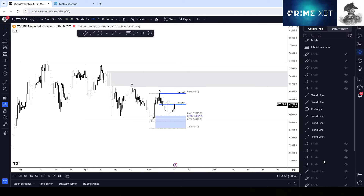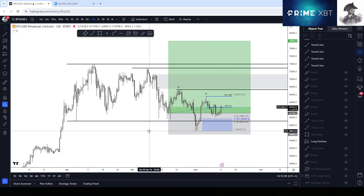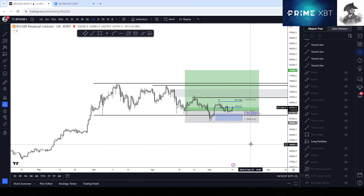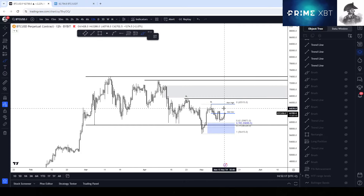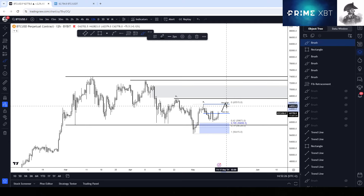As you probably know, I have been long for quite a while and I added to my long as well. This has been my long the entire time — the same thesis: look to buy the dip and sell above 80K. I will be taking partial profits around these highs because in my opinion that's the last stand for bears before we head straight to all-time highs.